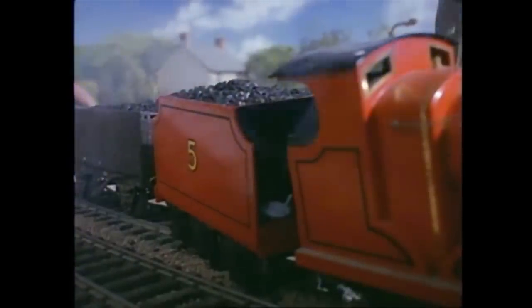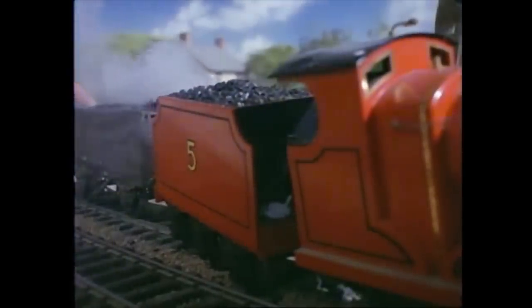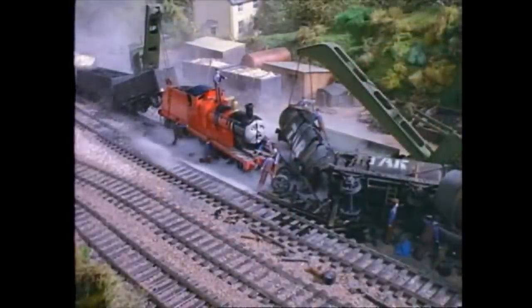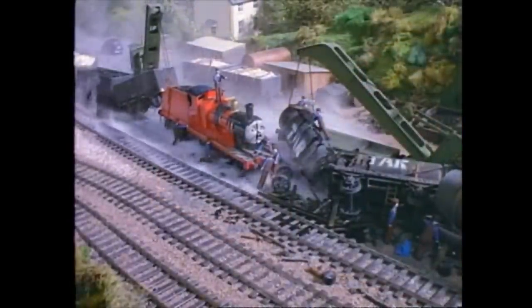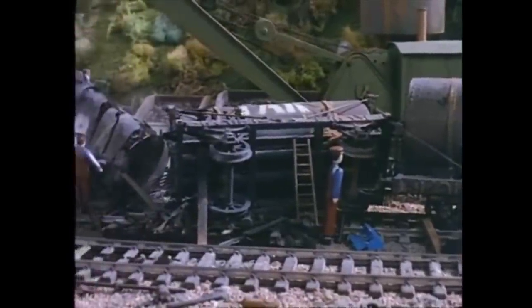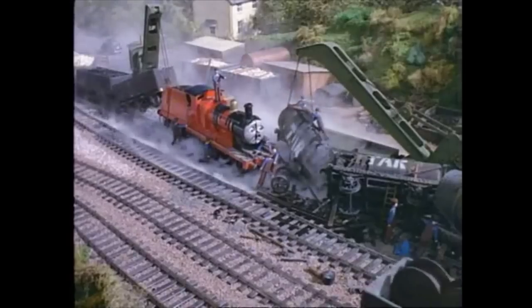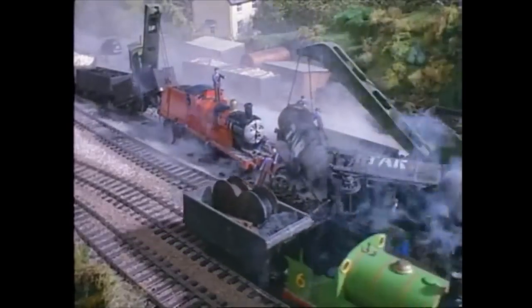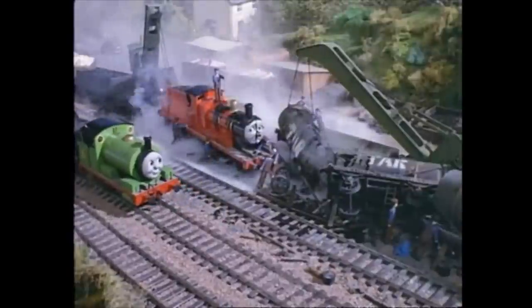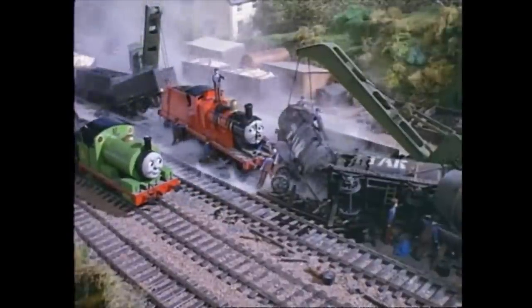Half of the tankers would be painted white with blue Tidmouth milk lettering on one side, while the other side would be painted black with the tar lettering in white. This was due to the small budget the crew had during Season 1 production, and by Seasons 2 and 3, many more tankers were added to the prop collection.